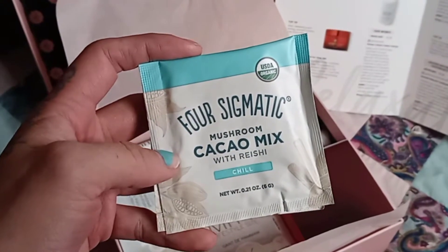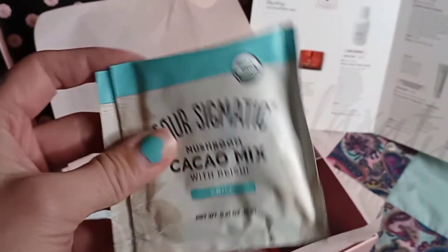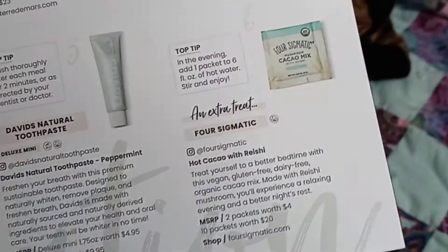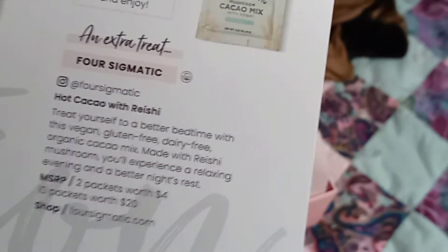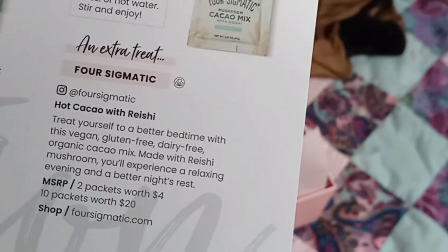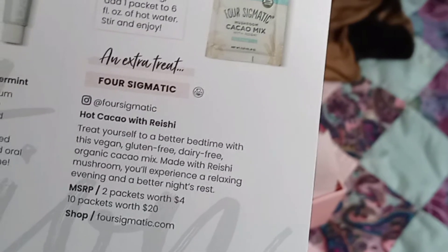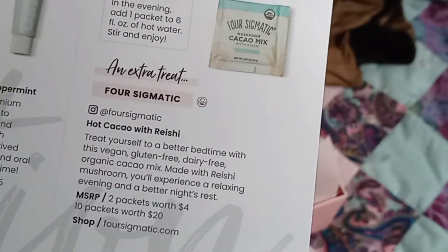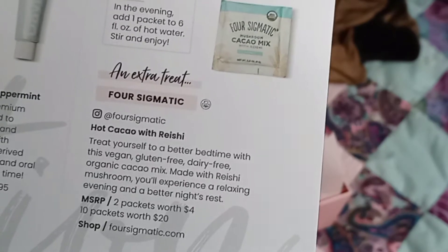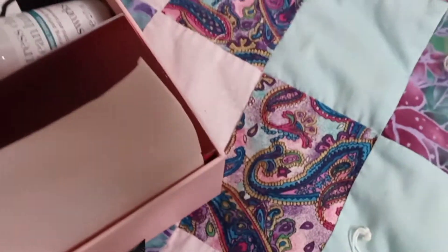This is Four Sigmatic Mushroom Cocoa Mix with Reishi — and this one's chill. Treat yourself to a better bedtime with this vegan, gluten-free, dairy-free organic cocoa mix made with reishi mushroom. You'll experience a relaxing evening and a better night's rest. Two packets are worth $40; ten packets are worth $20. The pro tip is in the evening, add one packet to six fluid ounces of hot water, stir and enjoy. That is super cute.